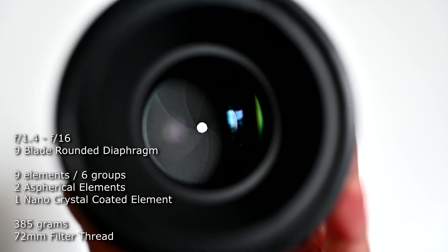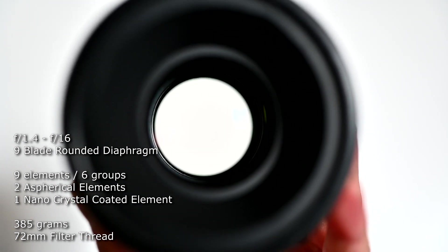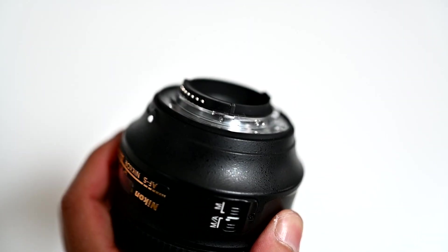A bit about the lens itself: it has nine elements in six groups, weighs 285 grams, comes with a 72mm front filter thread, two aspherical elements, and a nano-crystal coating element as well. It comes with a metal mount and a rear gasket to prevent some dust from getting in. The front element is recessed deeply in the lens, so the lens acts as a lens hood by itself — you don't really have to use a lens hood with this lens.